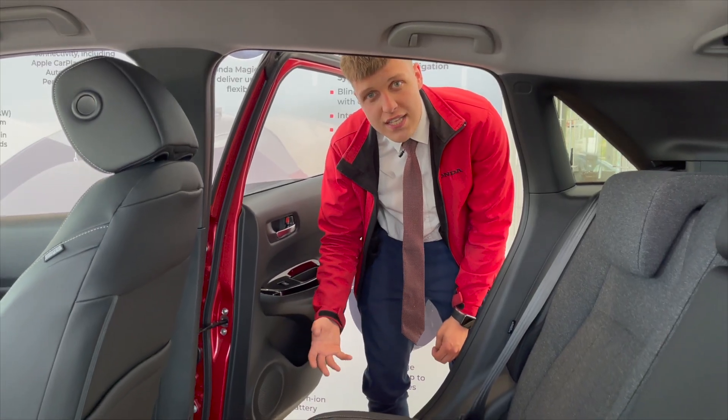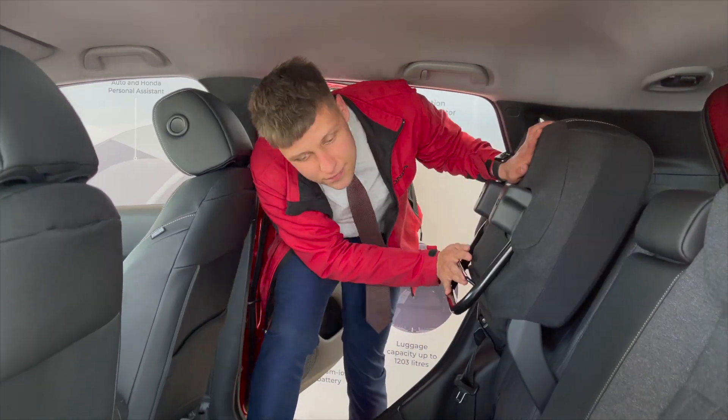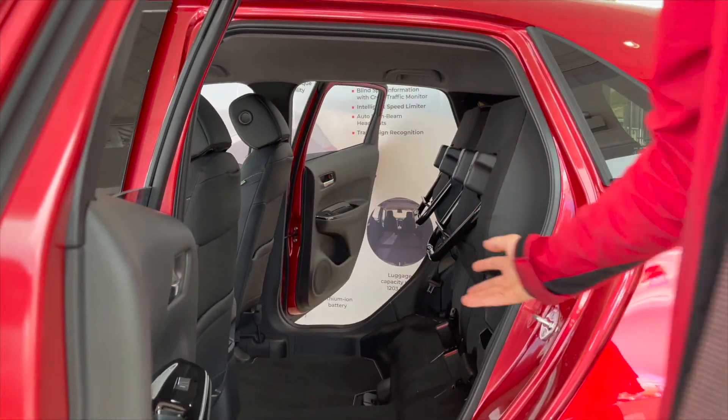Another great feature of the Honda Jazz is the Honda Magic Seats. With one lift up, it gives you this amazing storage space.